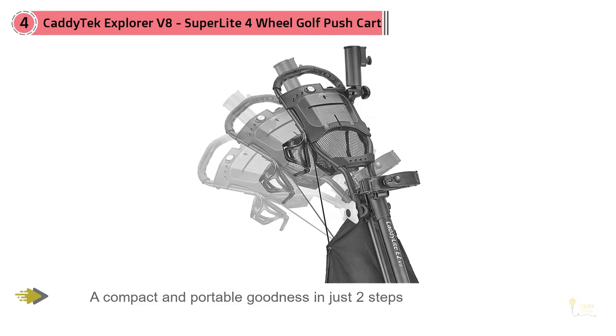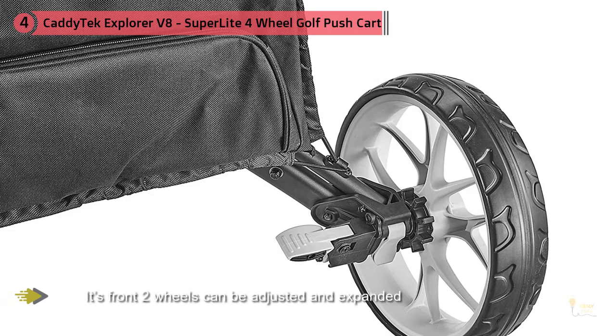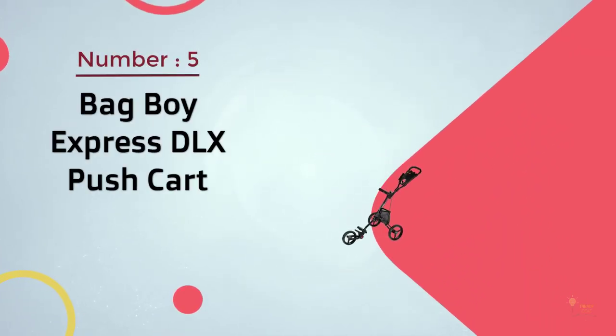For the price, you won't go far wrong with this super reliable and fairly priced cart. Number five: Bag Boy Express DLX push cart.